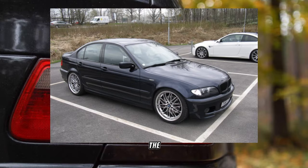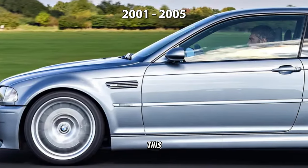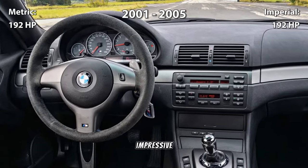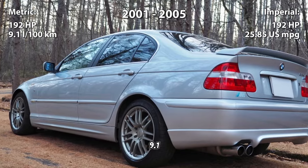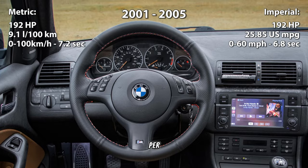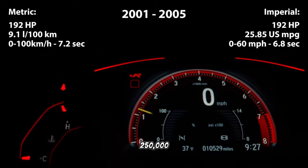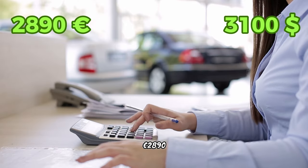First on our list, we have the BMW 325i E46, produced between 2001 and 2005. This car boasts a robust 2.5-liter inline-six engine, generating an impressive 192 horsepower. With a fuel consumption of 9.1 liters per 100 kilometers, this rear-wheel drive vehicle can zip from 0 to 100 kilometers per hour in just 7.2 seconds. You can still find models with less than 250,000 kilometers on the odometer, with prices hovering around 2,090 euros.